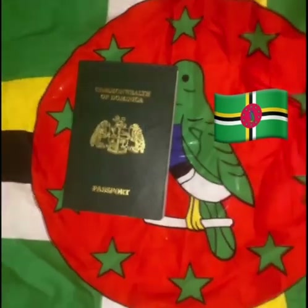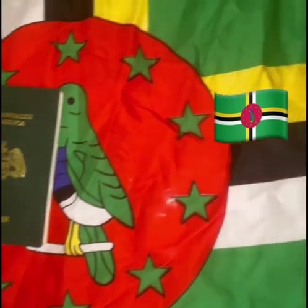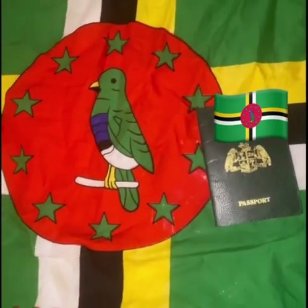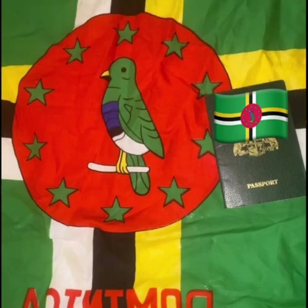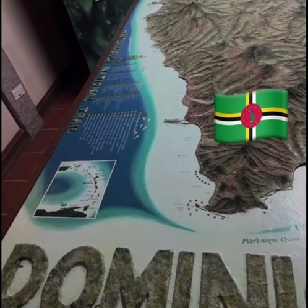To answer the question of how do I become a citizen of Dominica, let's look at the first of two ways covered in this video. Becoming a citizen of Dominica involves an application process which typically includes providing evidence of one's financial stability, identity documents, medical records, and police clearance certificates. The exact requirements may differ depending on the type of citizenship you are applying for. Generally speaking, applicants must pay a fee to obtain their certificate and meet any other conditions specified in the application form.